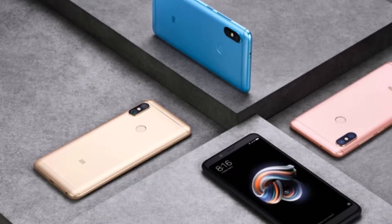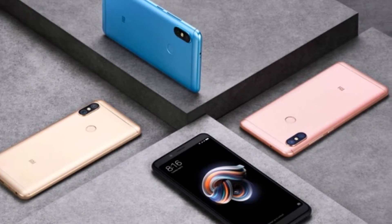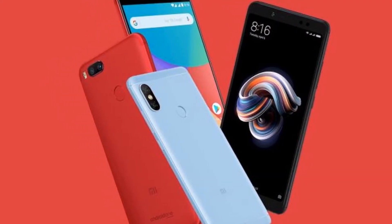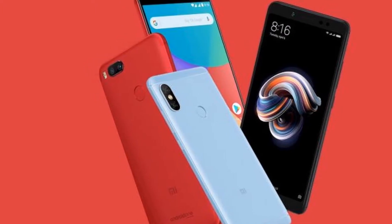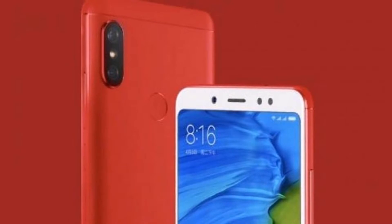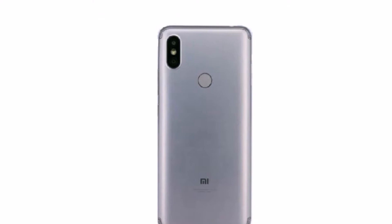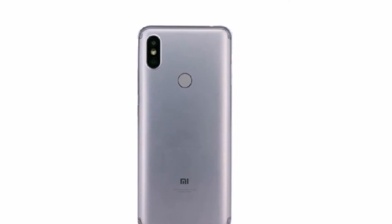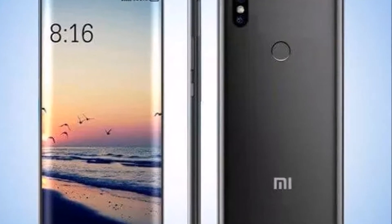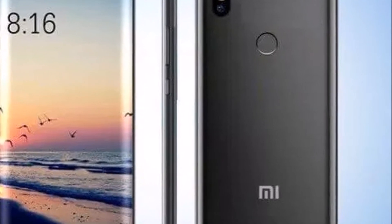There is a dual rear camera setup with a 12-megapixel Sony IMX486 or OmniVision OV12A10 primary sensor and a 5-megapixel Samsung S5K5E8 secondary sensor. The rear camera setup is accompanied by an LED flash and a lens that supports EIS (Electronic Image Stabilization). On the front, the new Redmi model has a 16-megapixel sensor.